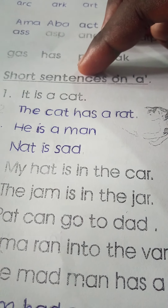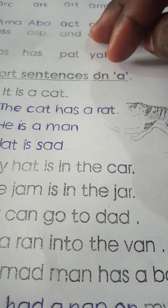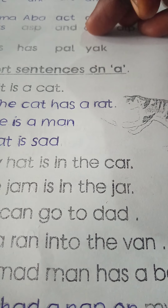Short sentences on A. These are three-letter word sentences — three-letter words sentences that are having A in them.